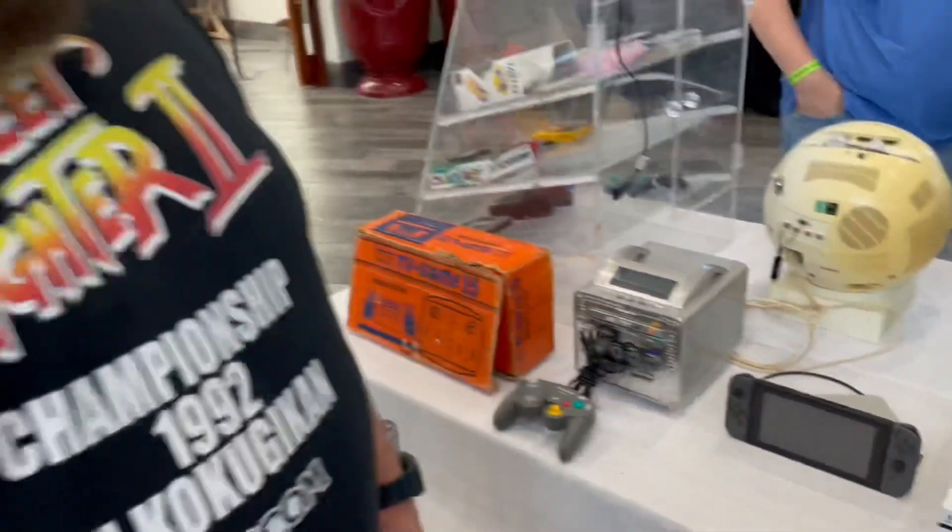This is a really cool collection here at Really Rad Weekend. I'll catch you back in the sales room and go look for some games.